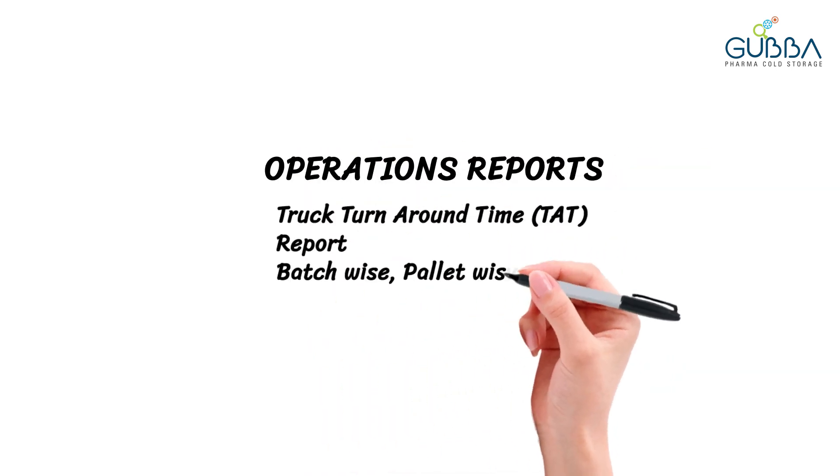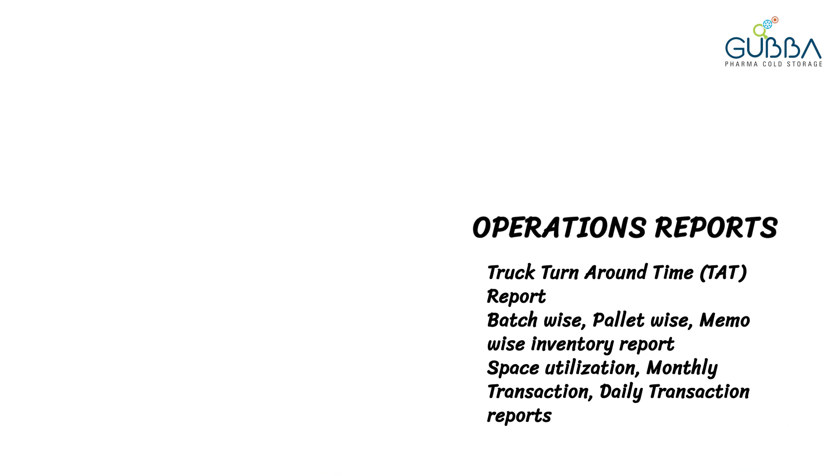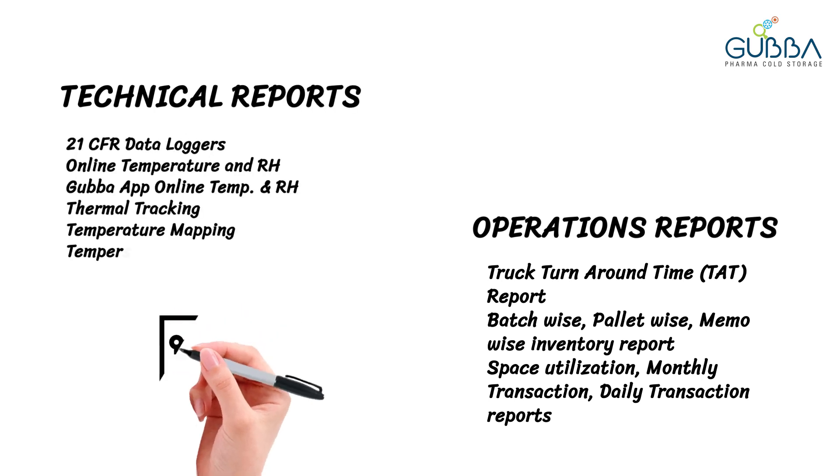Transparency through automated reports to keep you informed about the safety of your products in the cold storage. You can check live temperature in the cold storage, know about space utilization, inventory reports and a lot more.